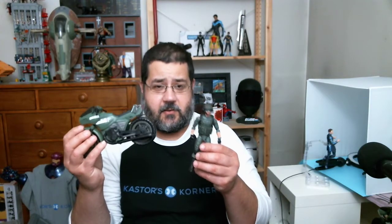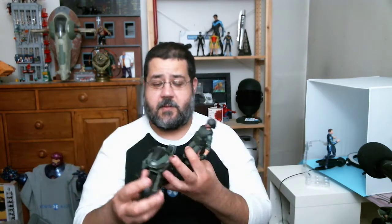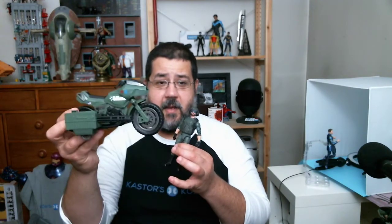This is a multi-pack vehicle pack. We get Breaker, we get the Ram Cycle, and we get the Gatling gun on the side. One of the more impressive things about this is how Breaker actually looks on the cycle. The movement of the front end and the figure itself looks pretty natural.